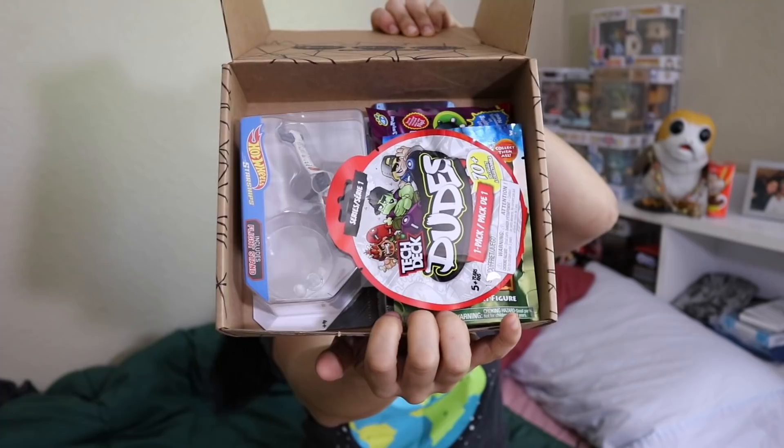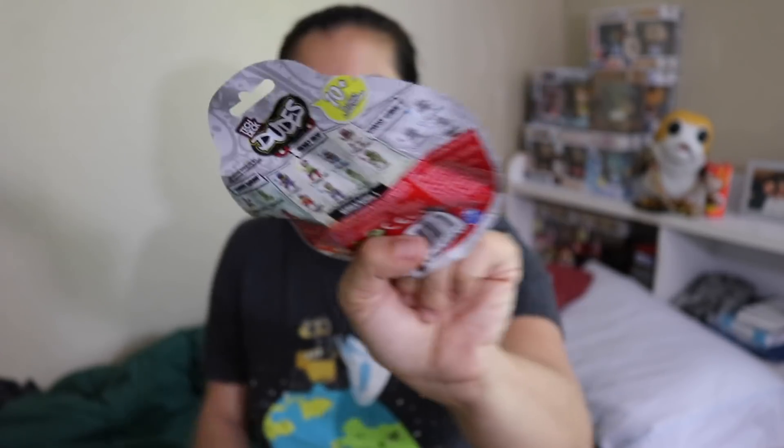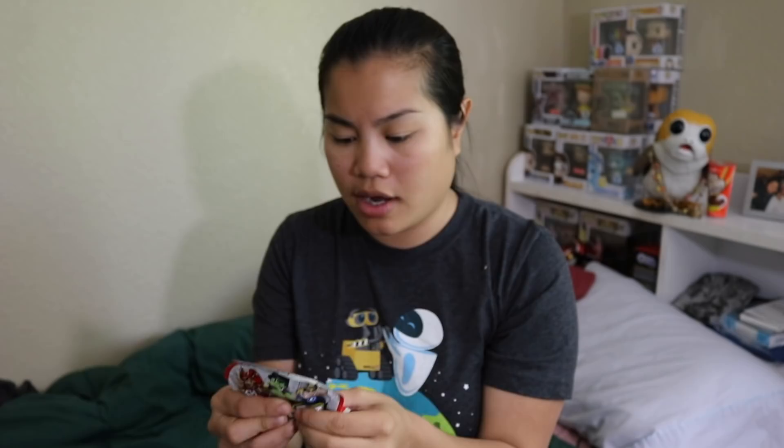This must be the boys box. Once you cut the tape and open up the box, this is what you're going to see. The first one we got was a pack of Tech Deck Dudes — it's a mystery pack with little guys riding skateboards. I'm not going to open this because I don't really have a need for it. I don't think it's a pull-back toy; I think there's just a skateboard you can put him on. I would have definitely rather had a real Tech Deck.